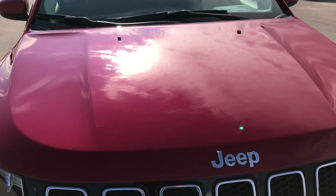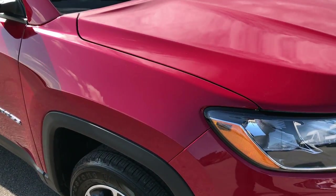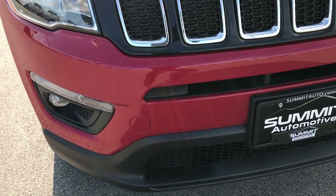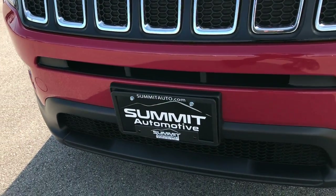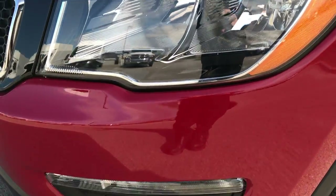We are taking a look at this 2017 used Jeep Compass — the all-new Compass right here. From this HD video, you'll be able to tell that this Jeep is extremely clean all the way around, inside and out.